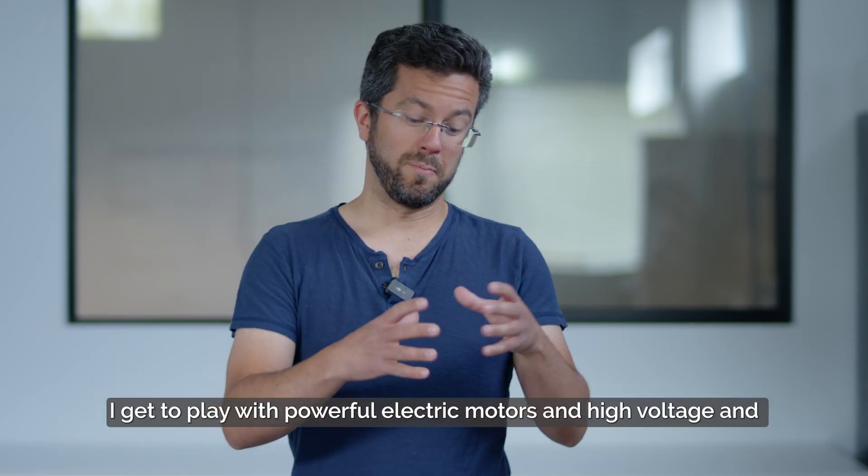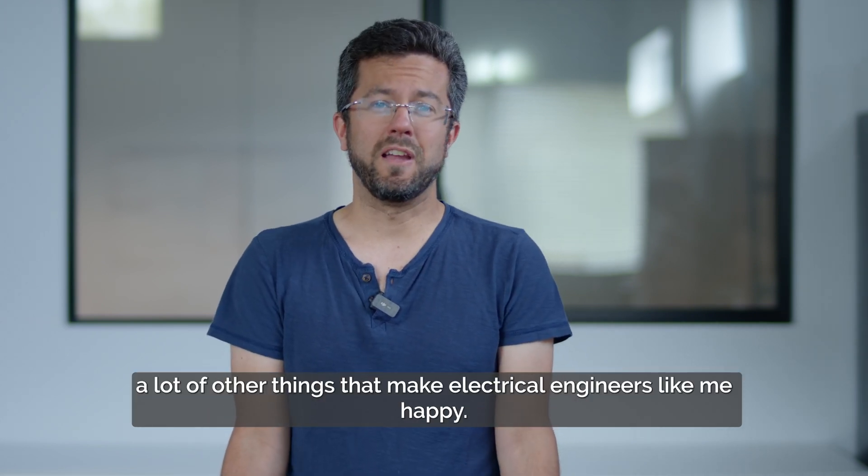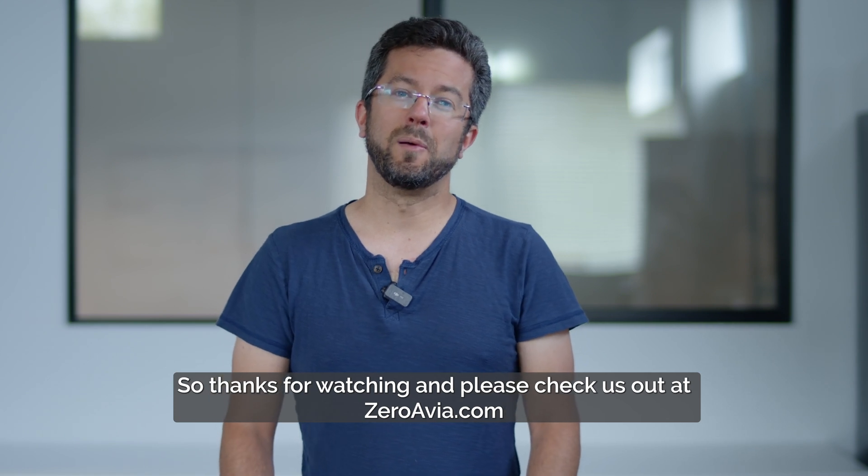I get to work with powerful electric motors, high voltage, and a lot of other things that make electrical engineers like me happy. Thanks for watching, and please check us out at ZeroAvia.com.